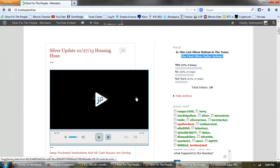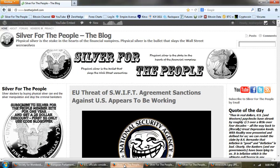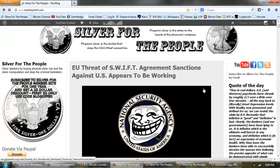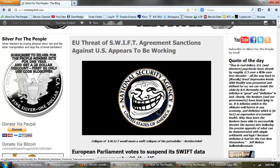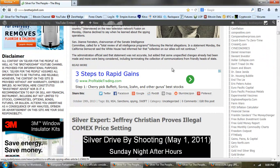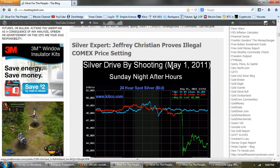Now I wanted to take you to a couple of stories for the night — really big stories. This is a story that only we covered here; my wife found this story. This is the SWIFT issue, and we're going to spend most of the time on that. But before we do that, I wanted to look at this Bix Weir release that came out today about Jeffrey Christian.